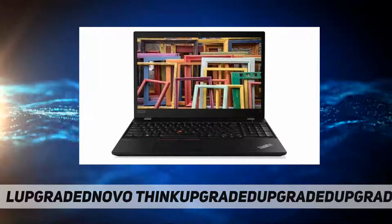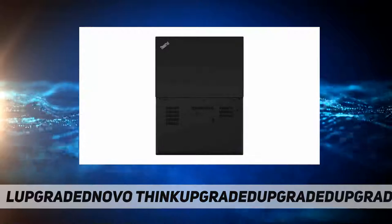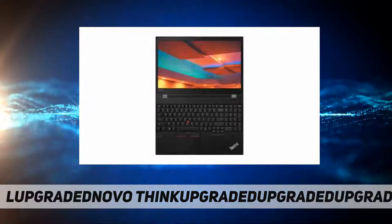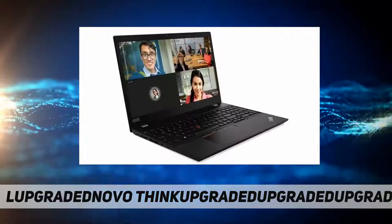Processor: 11th Generation Intel Core i7-1165G7. Memory: 16 gigabytes DDR4. Hard drive: 512 gigabytes PCIe SSD. Display type: 15.6-inch FHD IPS anti-glare, 300 nits.